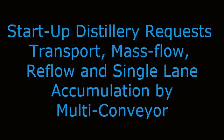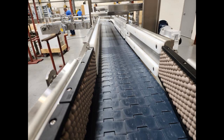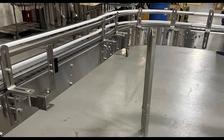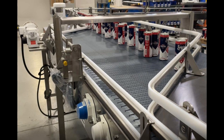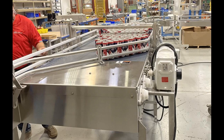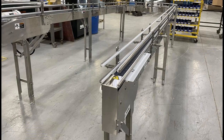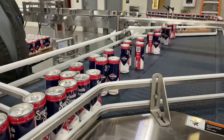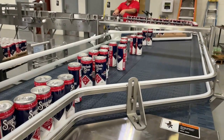Startup Distillery requests transport, mass flow, reflow, and single lane accumulation by Multi-Conveyor. Multi-Conveyor was recently requested to build a series of conveyors to transport and accumulate a bourbon shine-inspired beverage for a startup distillery in the Smoky Mountain foothills. A variety of conveyor technologies were implemented to smoothly transport beverage cans between different processing machines in the line.